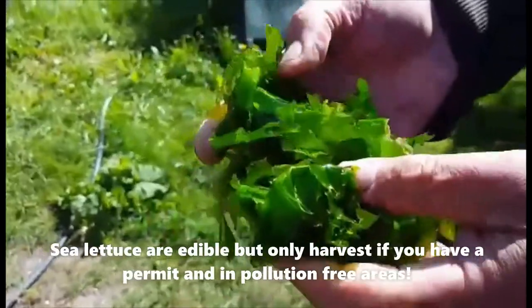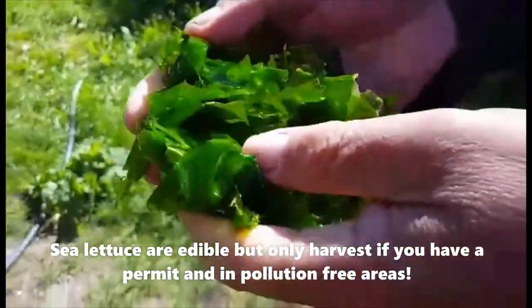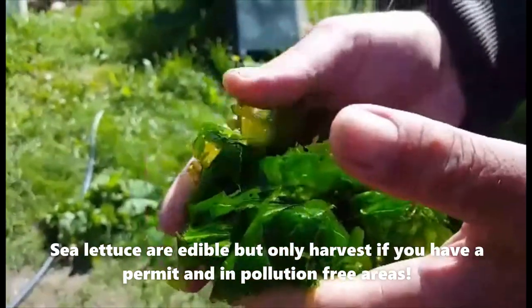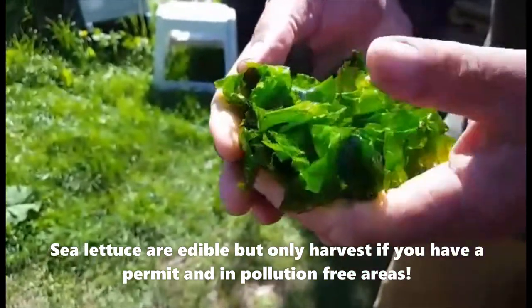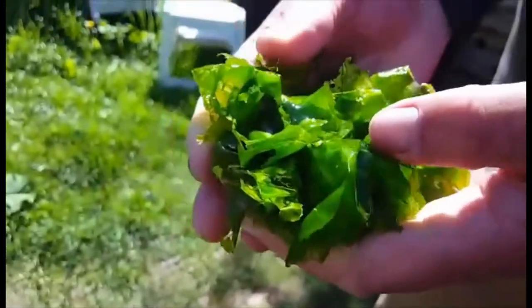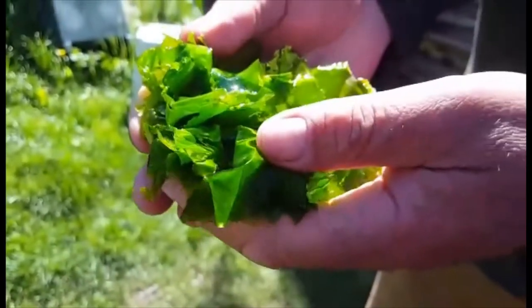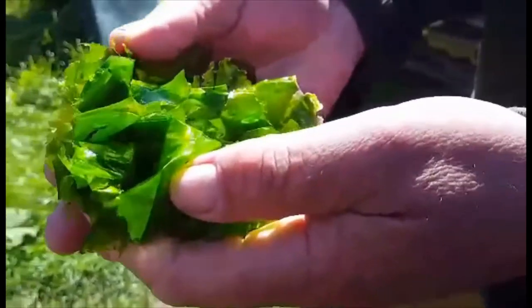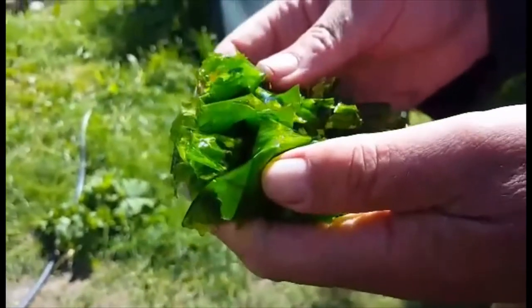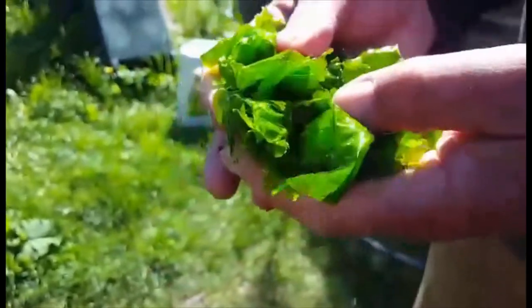Sea lettuce is quite delicious for us to eat as well — you can dry it up or eat it fresh. In some places like Wales and Ireland they let the cows graze on the beach at low tide. In Tofino there are a few cows that do it on one of the islands off Vargas Island. You actually see deer out there chewing on it as well.